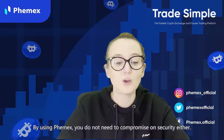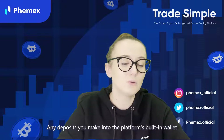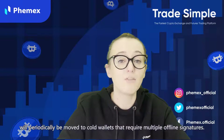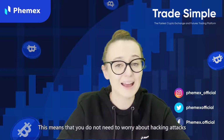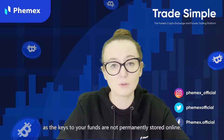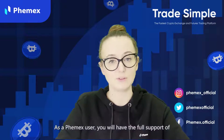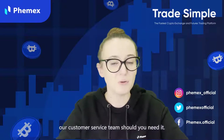By using Femex, you do not need to compromise on security either. Any deposits you make into the platform's built-in wallet will periodically be moved to cold wallets that require multiple offline signatures. This means you do not need to worry about hacking attacks, as the keys to your funds are not permanently stored online. All transfers are also rigorously checked by multiple founders and managers. As a Femex user, you will always have the full support of the customer service team whenever you need it.